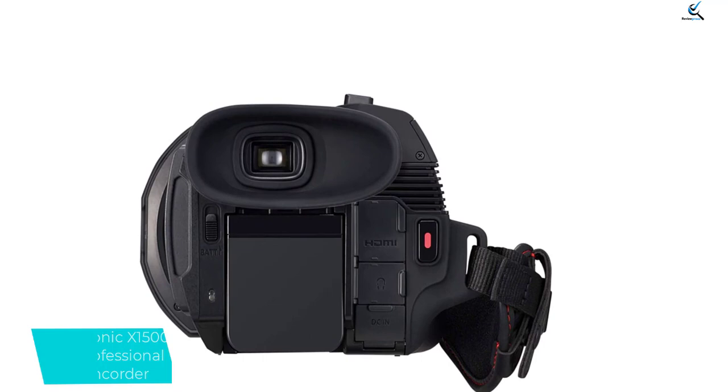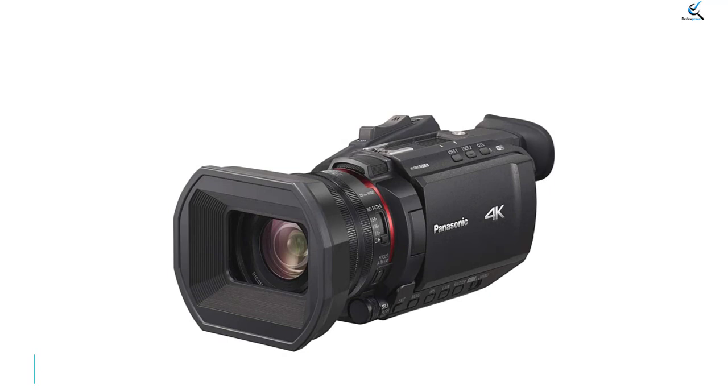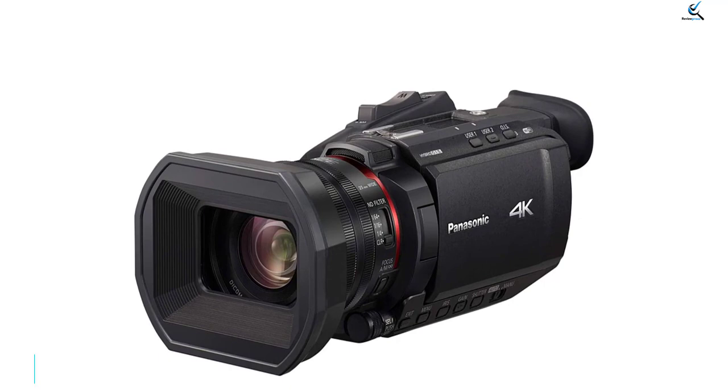The wide-angle 25mm lens can zoom up to 24x with 5-axis hybrid image stabilization. There is also an electrostatic touch panel with a bright and sharp LCD output. This camcorder also supports 4K resolution at 60fps. The Panasonic X1500 is a small, lightweight 4K 60p professional video camera, offering the on-site mobility and portability demanded by professionals, enabling high-quality 4K 60p recording.